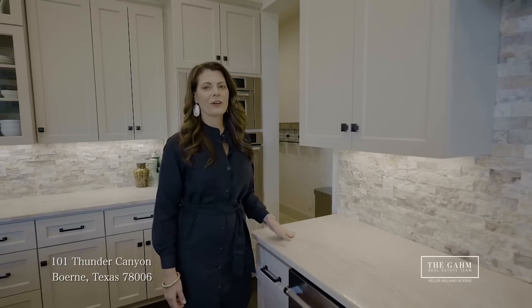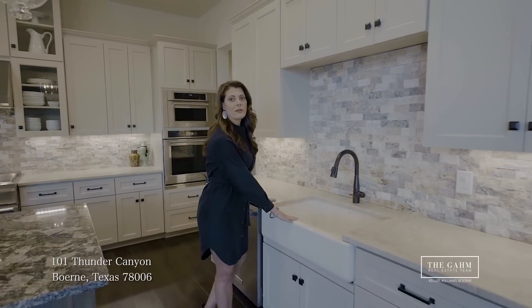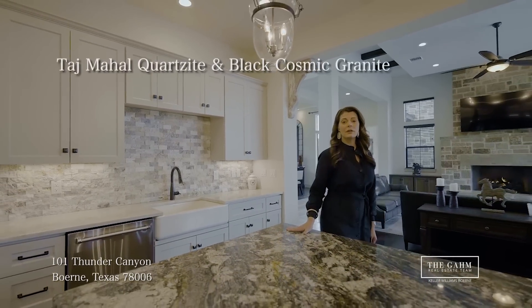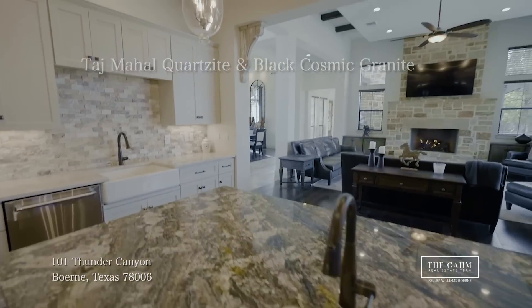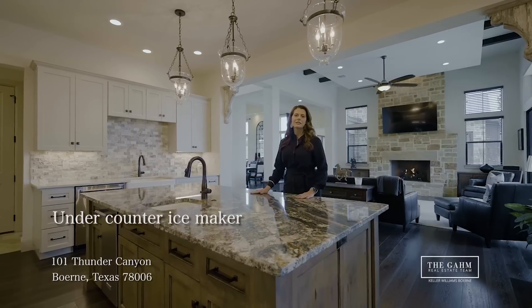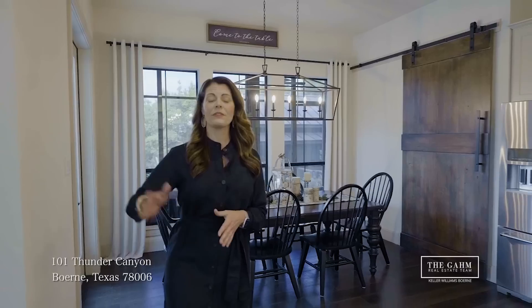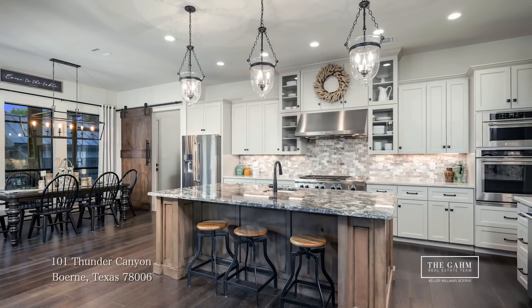It wouldn't be a modern farmhouse without a farmhouse sink, right? Here we go — tops it off and makes it official. Mixed in with that beautiful Taj Mahal quartzite, we've also got black cosmic granite on top of this oversized island. Don't forget the custom cabinetry, as well as that built-in ice maker for those hot Texas summer days. We've got the beautiful dining room, the eat-in kitchen, and plenty of extra seating under the island.